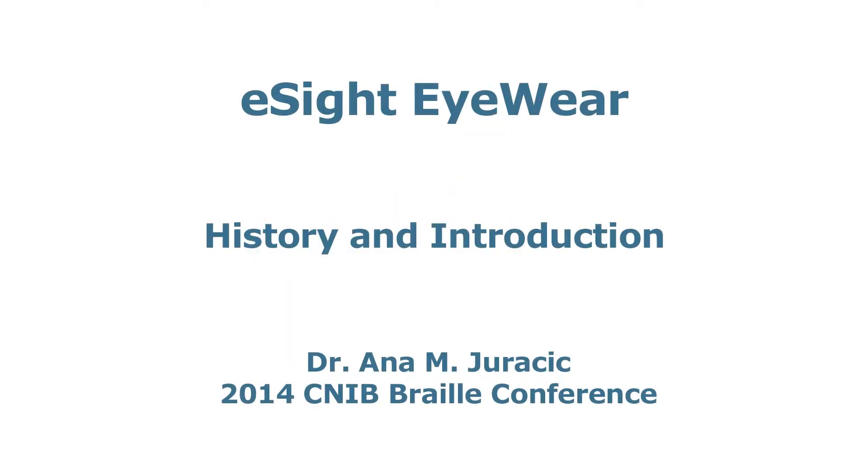eSight Eyewear history and introduction. Presenter Dr. Anna M. Jurassic at the 2014 CNIB Braille Conference. Today this afternoon I'm going to be talking about the evaluation of eSight Eyewear, a new low vision device.